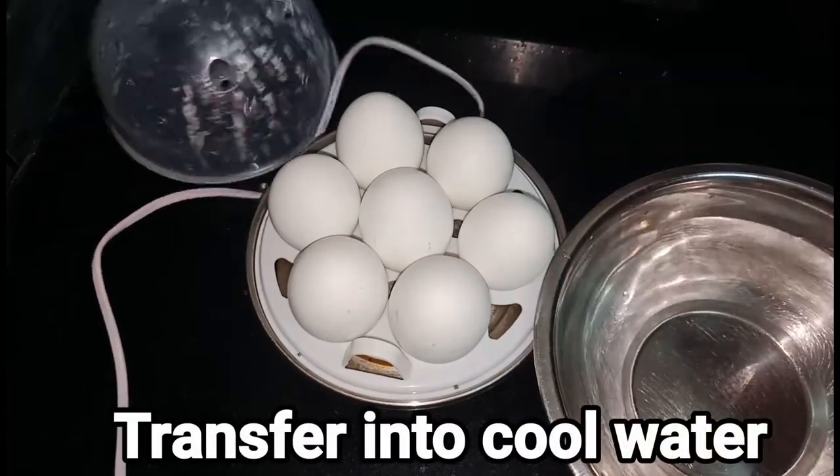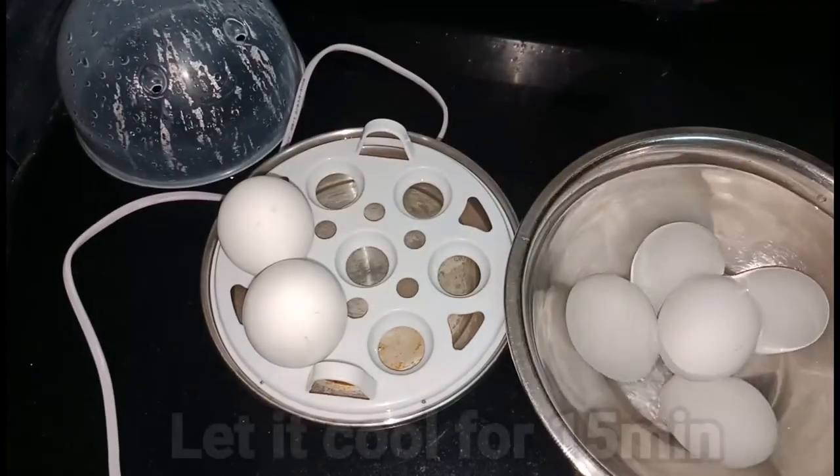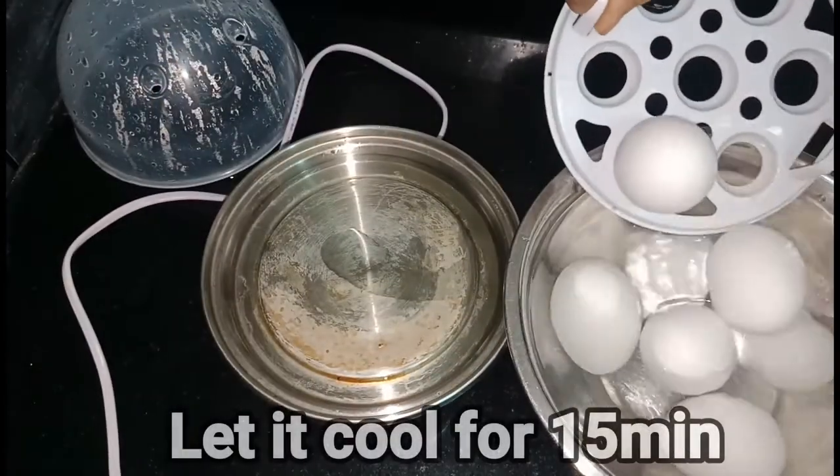The next morning, we will cook the egg boil. Get a bit of hot water outside. Now let's cook the egg boil.